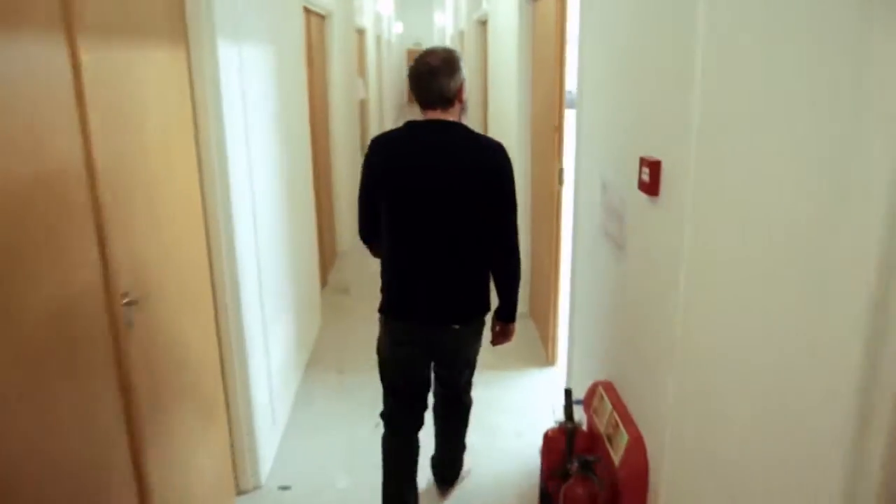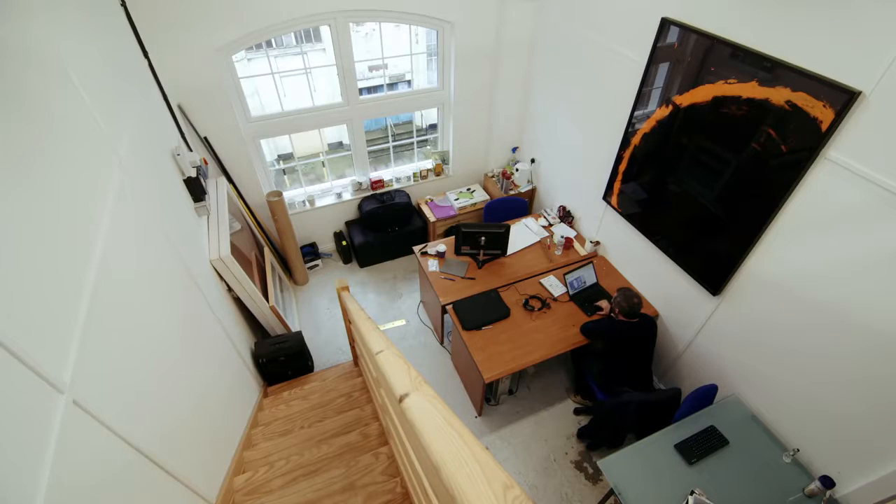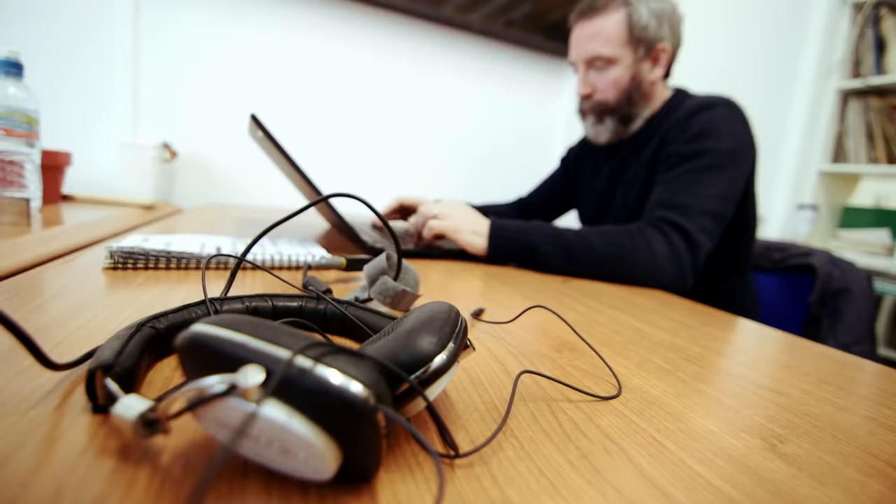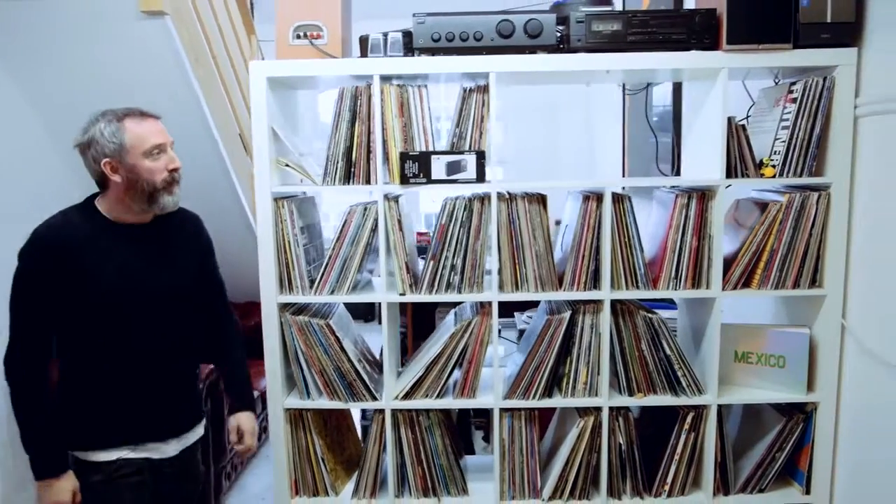Motion capture traditionally is a really expensive and time-consuming process that a company like us just couldn't afford to get involved with. Faceshift using the Intel RealSense technology is a great breakthrough for companies like us because it's a really robust, affordable way to get into the motion capture market. It's very accurate and very detailed, so it enables us to do really exciting things.